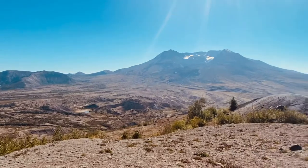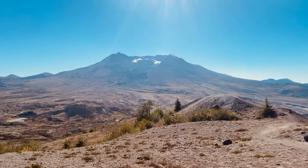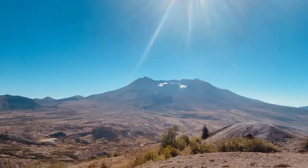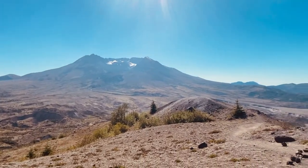Pretty easy hike. We'll likely bring some friends here in the future. Just wanted to make this a little video. It is September 25th, 2021.